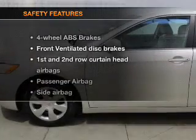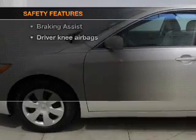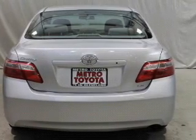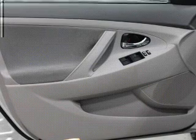If safety is a high priority, rest assured knowing that these top safety components are included: front ventilated disc brakes, curtain head airbags, passenger airbag, side airbag, daytime running lights, low tire pressure warning, independent suspension.